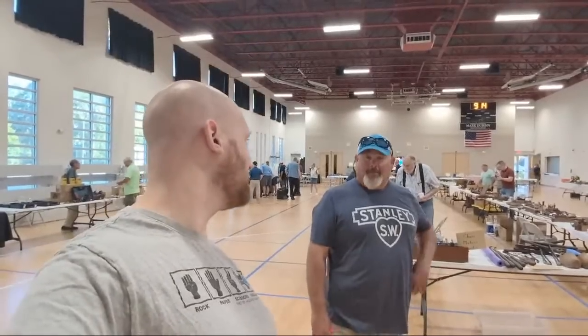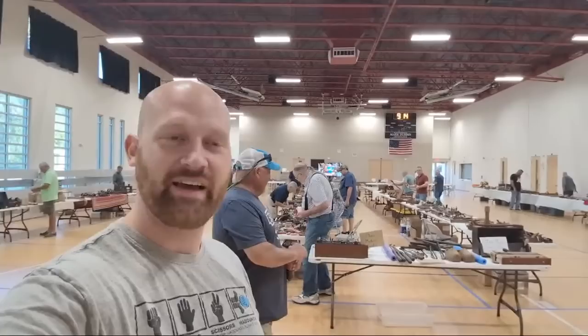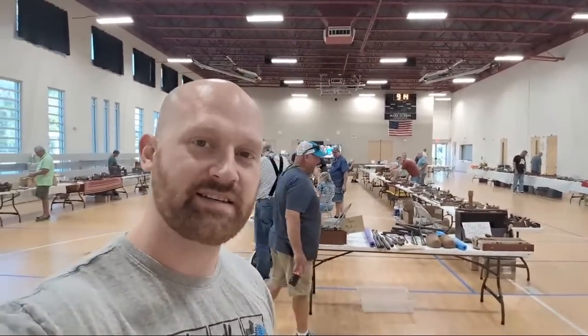Welcome to the Kissimmee, Florida Tool Meet — the NWTCA Tool Meet. How are y'all doing? We're going to have fun today walking around seeing all these tools. If you have questions, let me know. This is a tool meet that happens each year; this is the second annual one in Kissimmee, Florida. There are tool meets like this all around the U.S. and other places in the world as well.